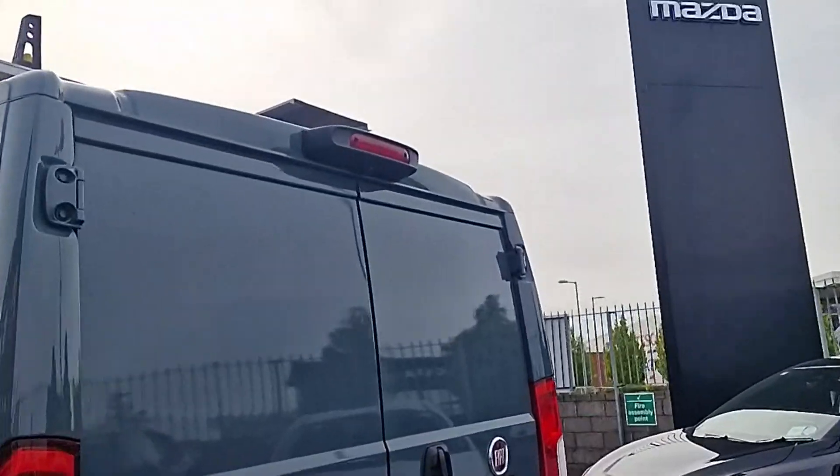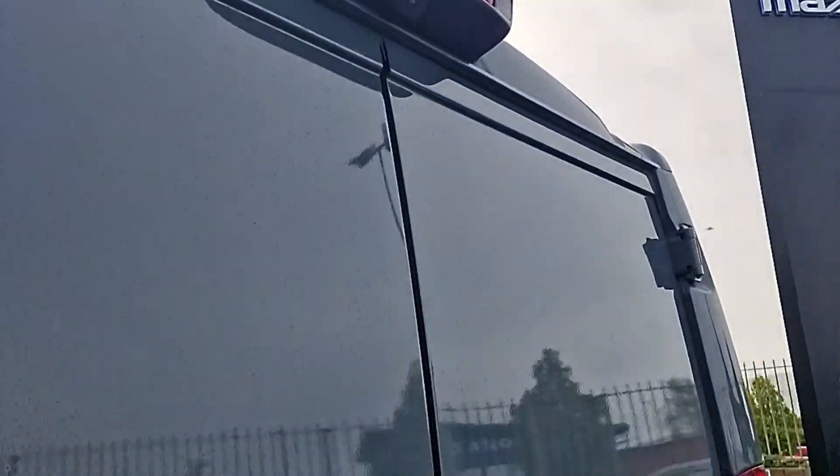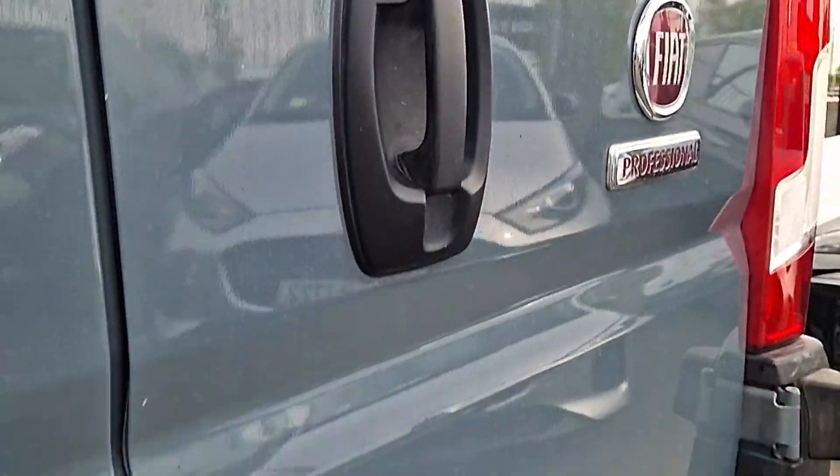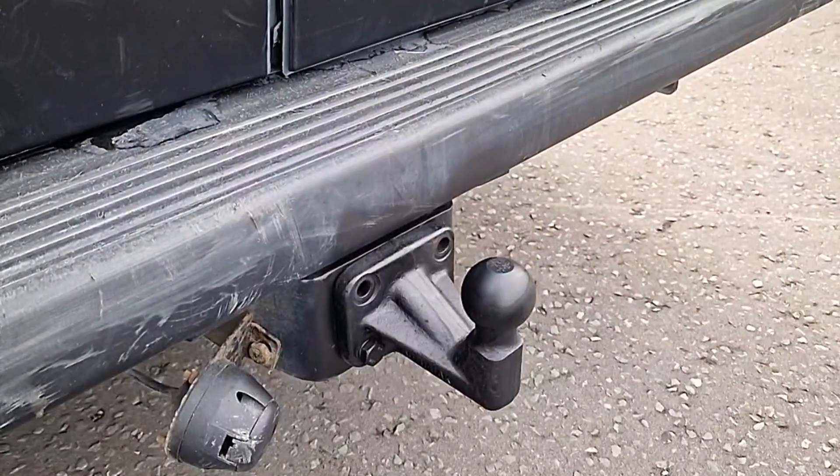We've got the overhead rear camera up top there, and then coming down we've got the keyless entry, park sensors and tow bar.